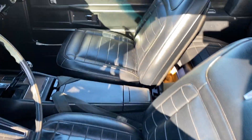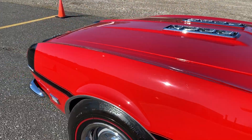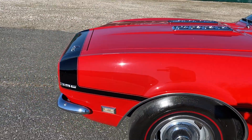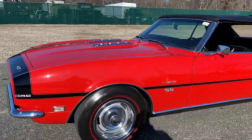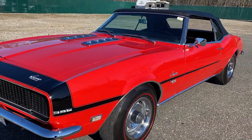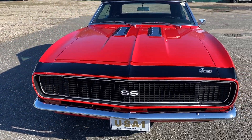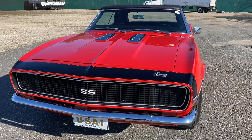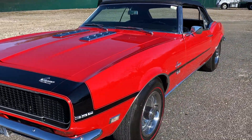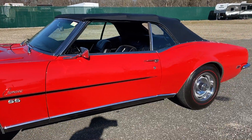Look at the deluxe interior. Here's where things get good — factory options include air conditioning, power windows, tilt wheel, and power antenna — stuff you just never see on a Camaro. It looks even better in person than it does in the pictures or on video. Check us out at HollywoodMotorsUSA.com — matching big block RS/SS convertible, all restored.